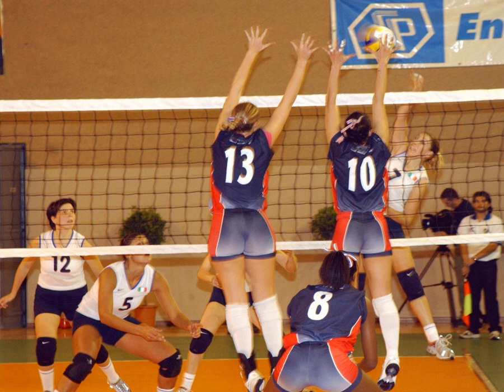Each team consists of six players. To get play started, a team is chosen to serve by coin toss. A player from the serving team throws the ball into the air and attempts to hit the ball so it passes over the net on a course such that it will land in the opposing team's court. The opposing team must use a combination of no more than three contacts with the volleyball to return the ball to the opponent's side of the net.